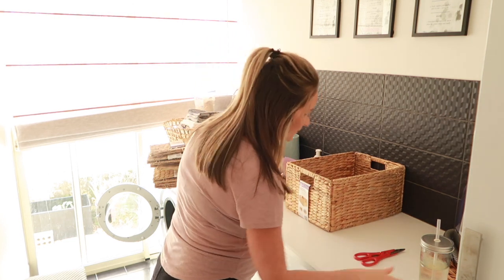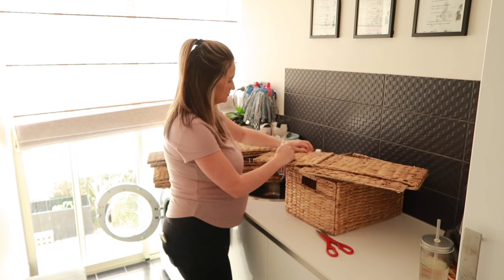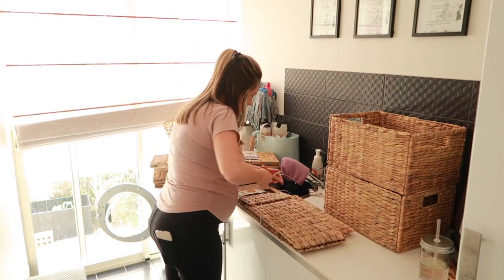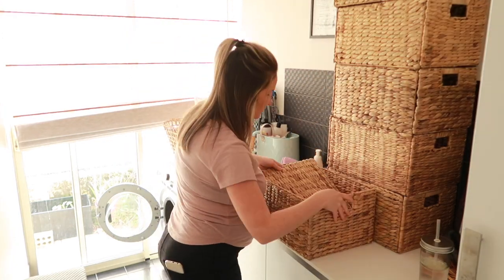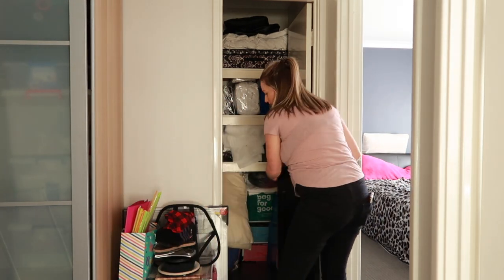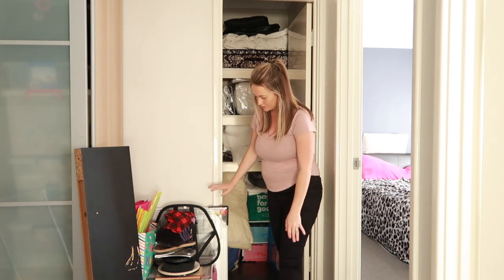So one down, five to go. Now that the baskets are assembled, we're going to pull everything out of the linen cupboard and see how we go. This stuff is all going to a swap meet to try and sell off.